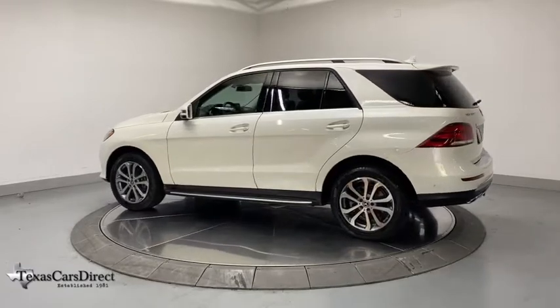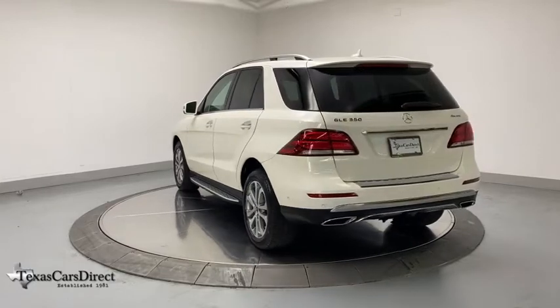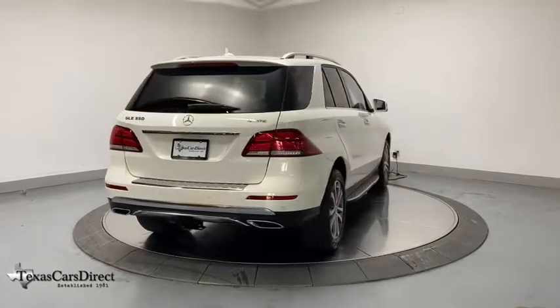This vehicle has less than 25,000 miles. Here are some of this vehicle's great options: power liftgate, traction control, power passenger seat, navigation system, Bluetooth wireless data.